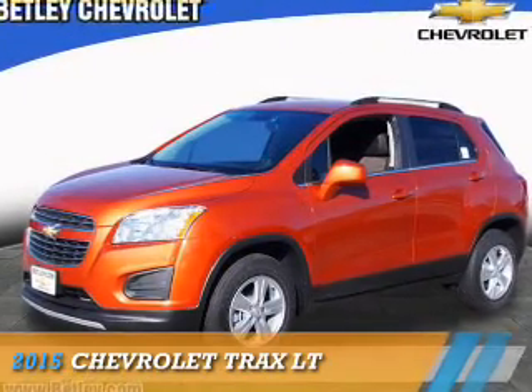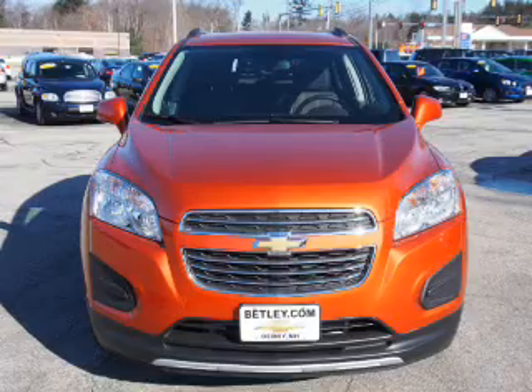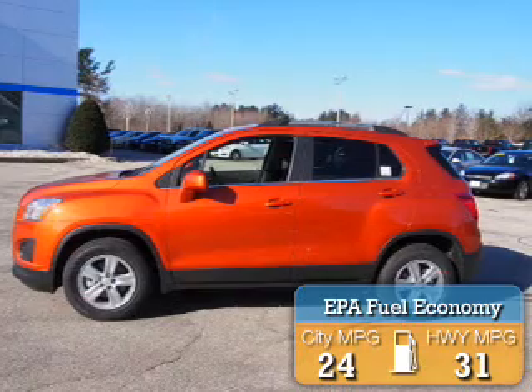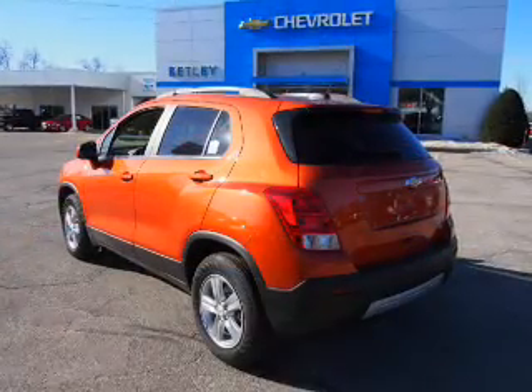This could be the vehicle you're looking for. It's powered by a 1.4 liter 4-cylinder engine and a 6-speed automatic transmission. Great fuel efficiency saves you money by requiring fewer trips to the gas station. The features include an alarm system,